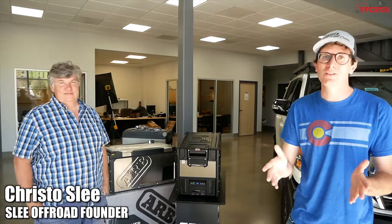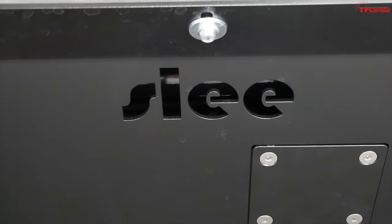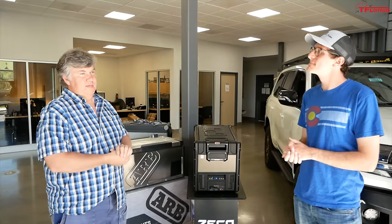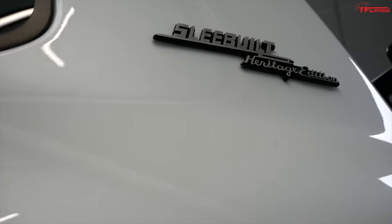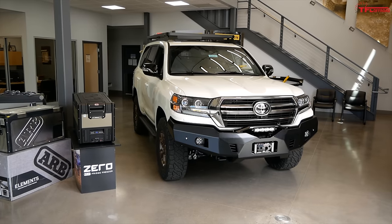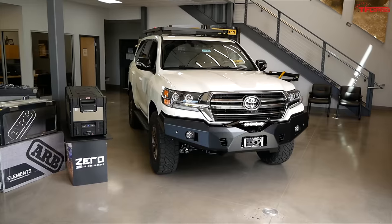Christo is the founder of SLEE Off-Road. SLEE Off-Road was founded about 20 years ago, pretty much by me in the garage. We do a lot of vehicle builds like this one. And when it comes to 200 Series especially, SLEE Off-Road is the go-to. Everything in the 200 world is basically from SLEE.